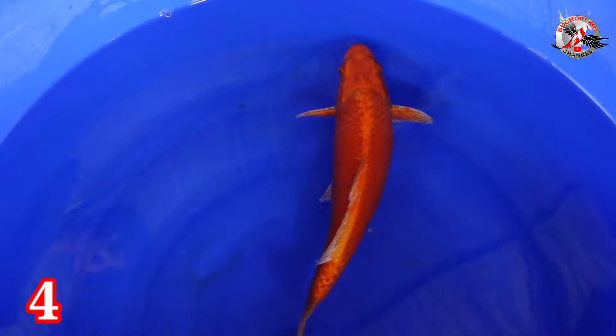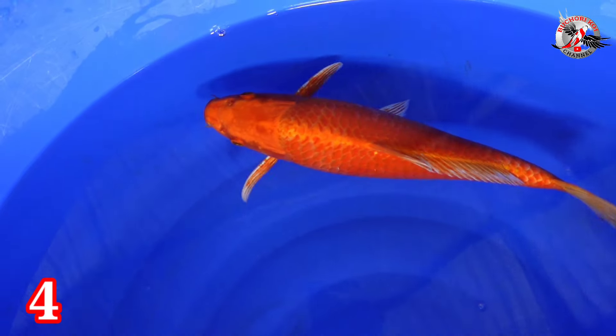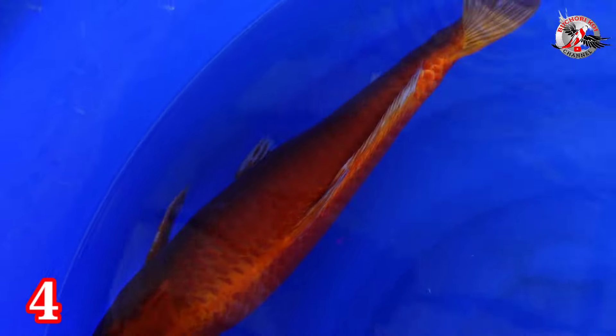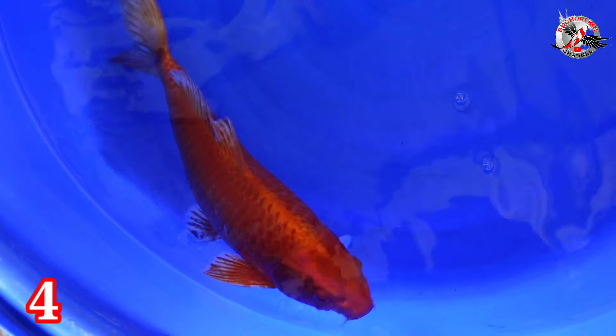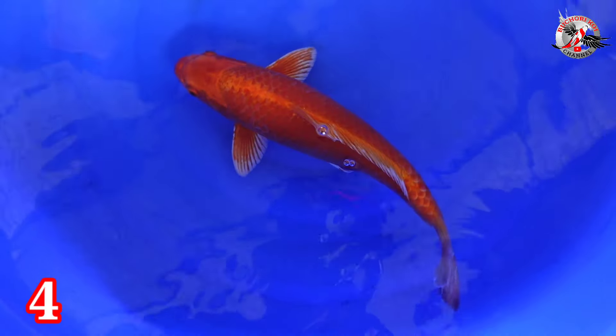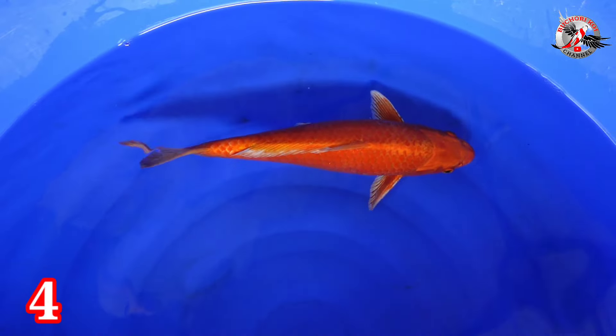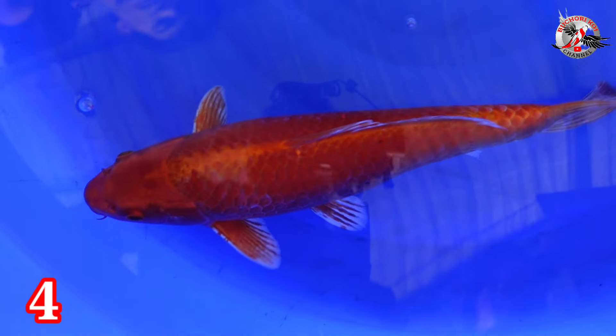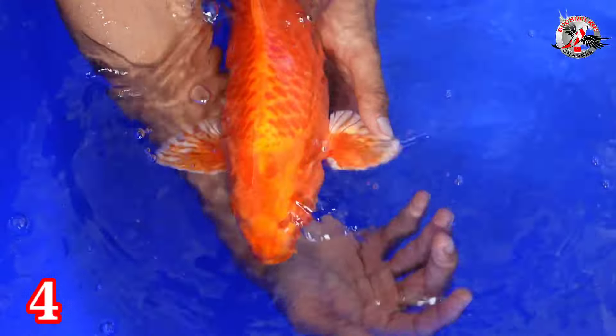Paket nomor 4. Ada Orange Ogon, 38 cm, betina. Sudah 3G, natt-nya sudah bentuk 3G. Harganya Rp 350.000. Moto Aka imbang. Ringnya itu — wow. Orange ya, tapi ini merah loh ikannya, tapi namanya Orange Ogon.